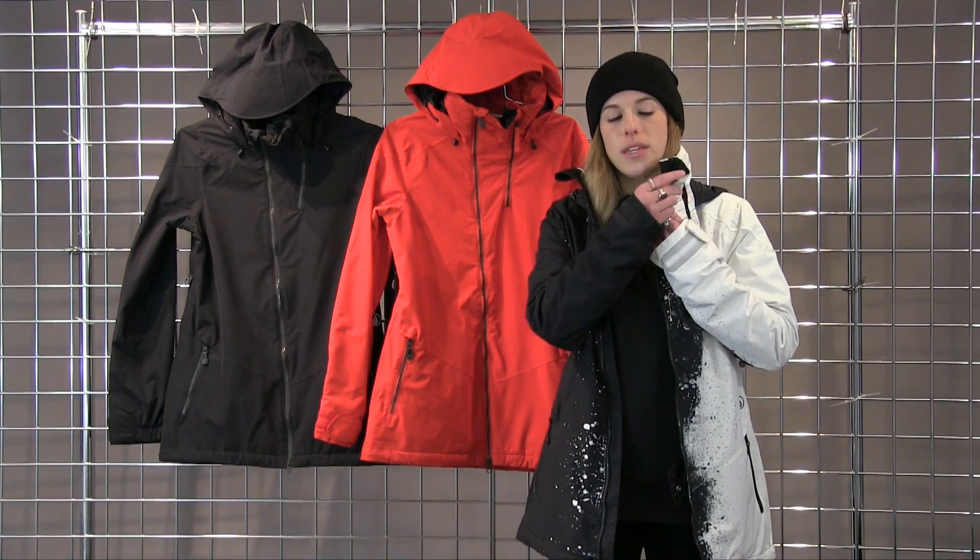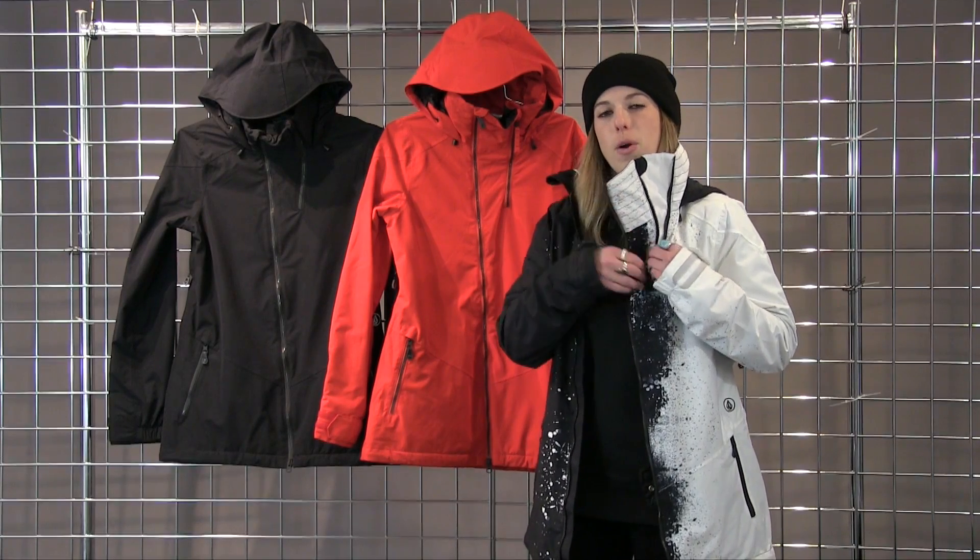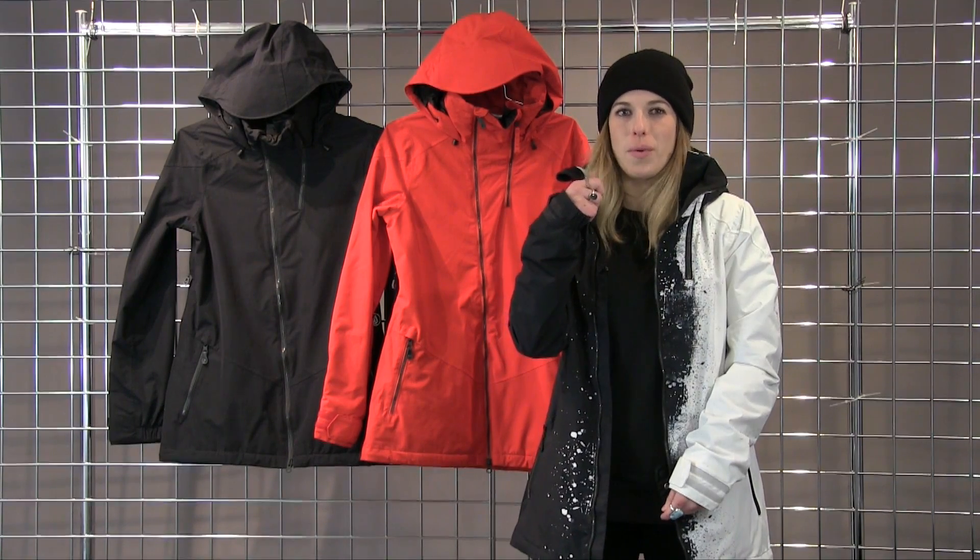It also has a really nice unique collar detail where there's an extra gusset that you can zip open, so you have a little more room when your collar is zipped all the way up.